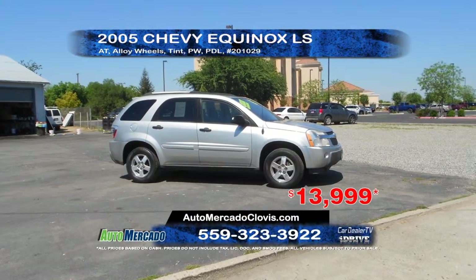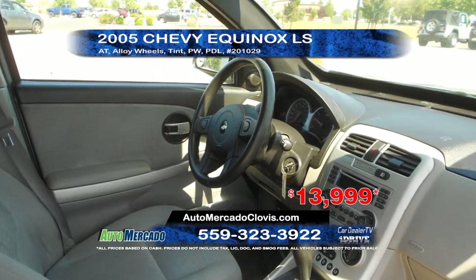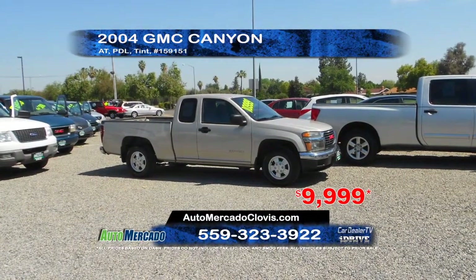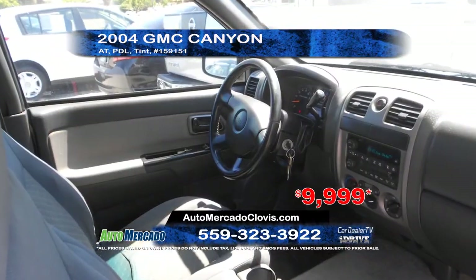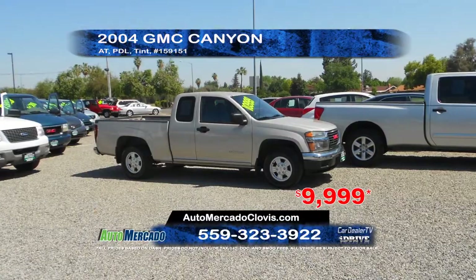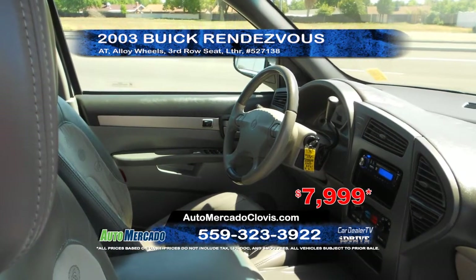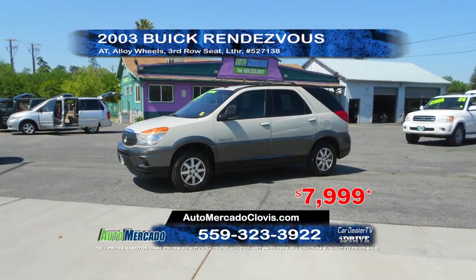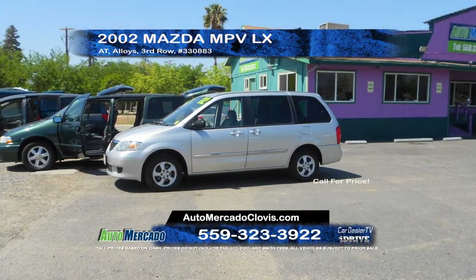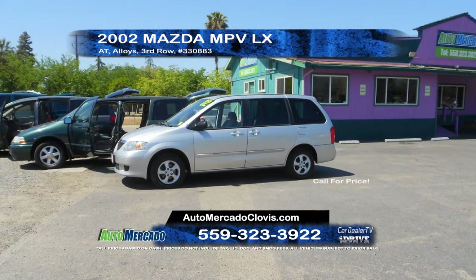From Auto Mercado, we have a 2005 Chevy Equinox LS. This vehicle comes equipped with an automatic transmission, alloy wheels, power windows and door locks, and window tint. Priced to sell at $13,999. Next from Auto Mercado, we have a 2004 GMC Canyon. This truck is equipped with automatic transmission, power windows and door locks, and window tint. A great price at only $99.99. Next from Auto Mercado, we have a 2003 Buick Rendezvous featuring automatic transmission, leather interior with third row seating, and alloy wheels. Priced to sell at $7,999. Auto Mercado is also offering this 2002 Mazda MPV LX, equipped with automatic transmission, third row seating, and alloy wheels. Call today for a special CarDealerTV price.